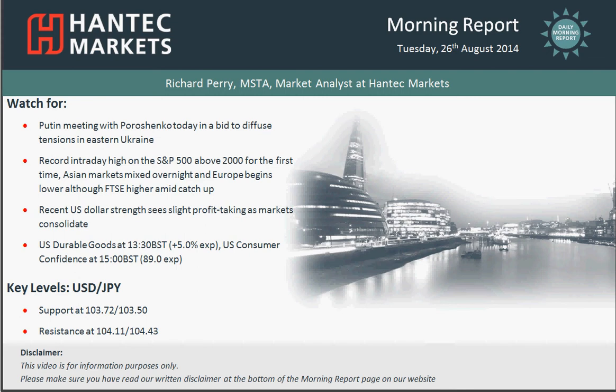Hi everyone and welcome back to my Morning Report Charter Appraisals for Tuesday the 26th of August with me Richard Perry, Markets Analyst at Hantac Markets. I'm going to move on to USDJPY now.